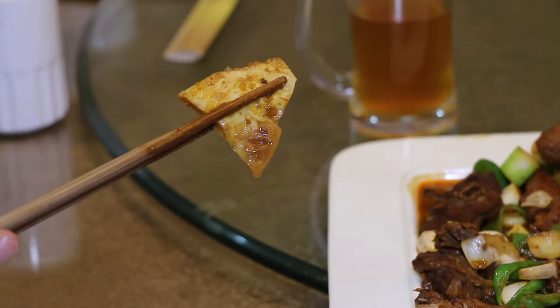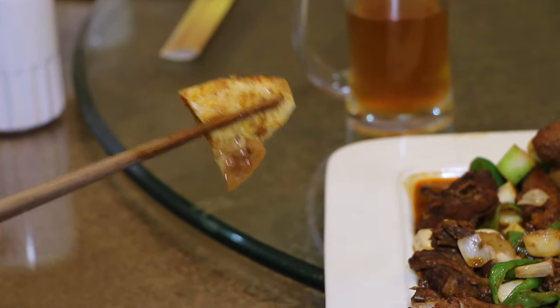Another one of my favorite parts of Da Pen Ji is when you take some Uyghur Na, which is Uyghur bread — some flatbread — and put it inside. It soaks up all the juices, all the flavor. It becomes this really soft bread that kind of melts in your mouth. It's amazing. Oh yeah, I can eat that kind of bread all day long.